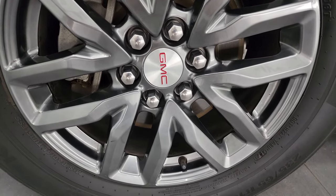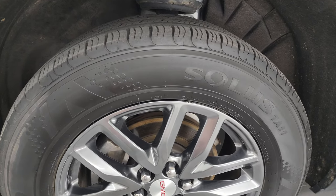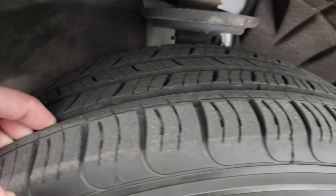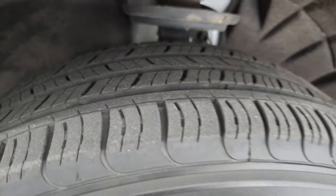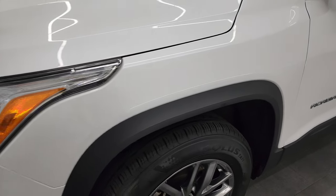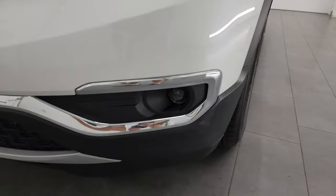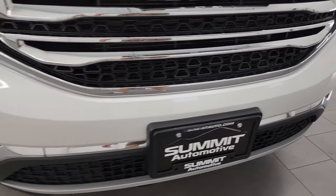This one comes with the 18 inch painted gray alloy wheels and they are in really nice shape. It comes with Kumho Solus 235-65R18 tires and I would say they have about 70% of tread left. The front fender is in really nice condition. This one does have the projector lamp headlamps, LED running lights, and projector lamp fog lamps. We'll turn all those on at the end of the video so you can see just how nice and bright they are.